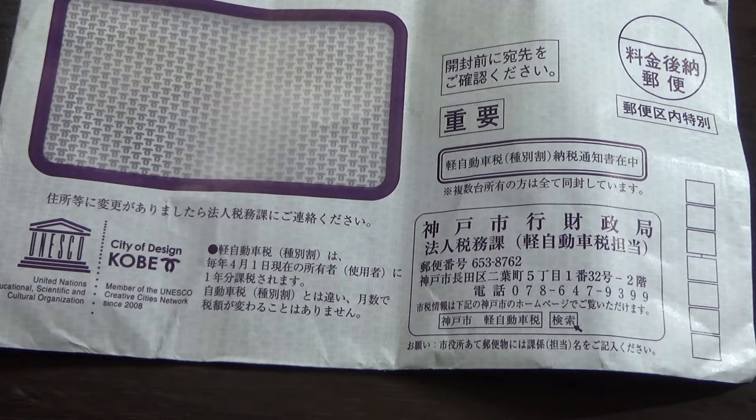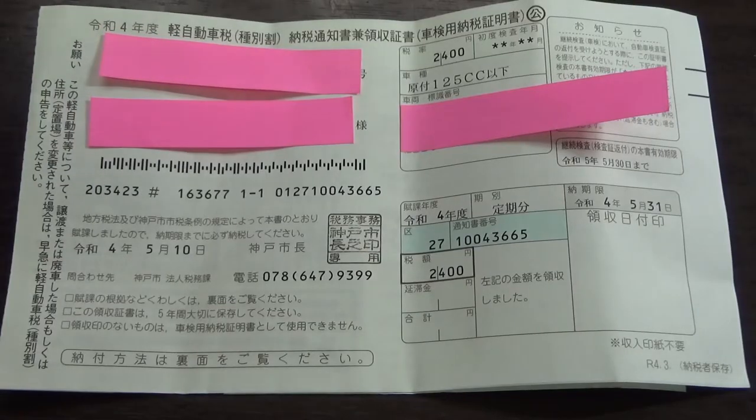It's May 11th and they're a little bit late — that's okay. I'm going to show you the contents and show you how to pay for it. This is what you're going to be getting.